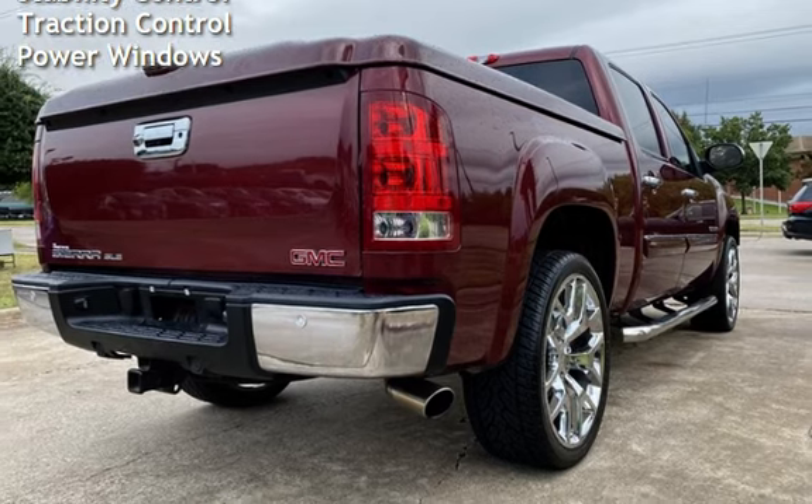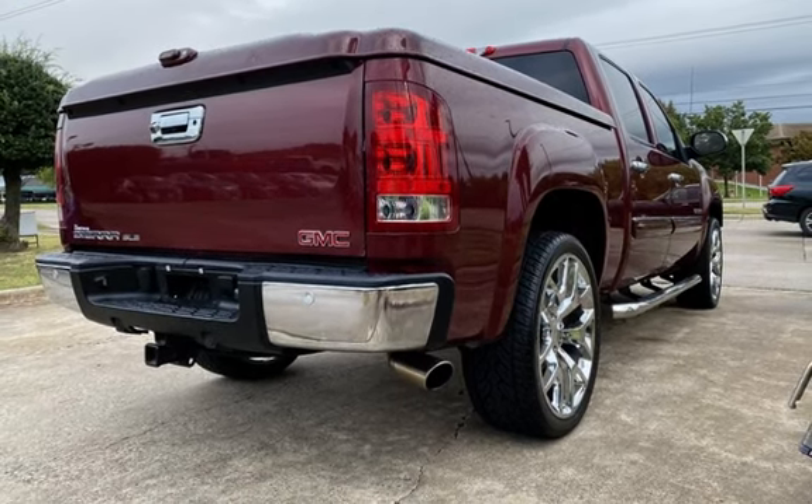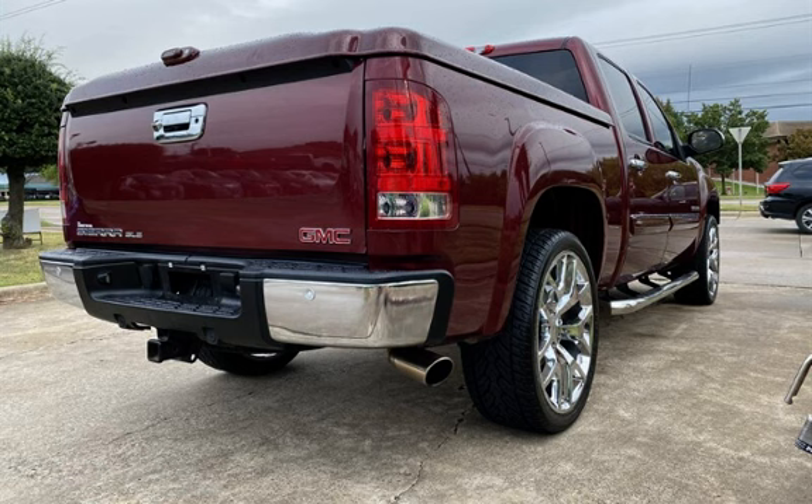Additional features include child seat anchors, power door locks, stability control, traction control, and power windows.